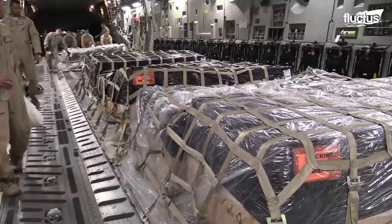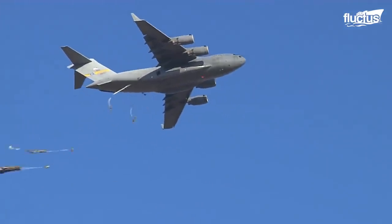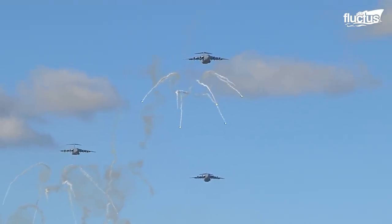We're just moving cargo from point A to point B, supporting the fight on the ground. We load it inside, get it all started, and then we come out, get it all ready to take it to the fight with the help of the ground crew.